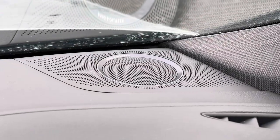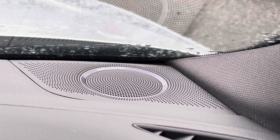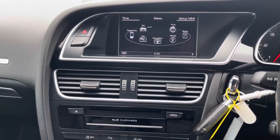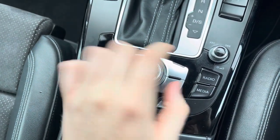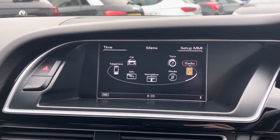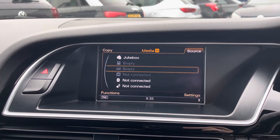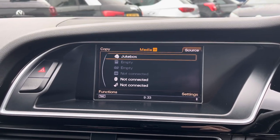Throughout the interior you have the incredible Bang & Olufsen sound system, which is perfect if you are a music lover. Here in the centre of the dashboard you have your infotainment screen, controlled using the dial and buttons in the centre console. On the system you've got DAB, FM and AM radio. Alternatively, in the media section you have the Audi music interface, CD player, SD input and Bluetooth to play your own music.